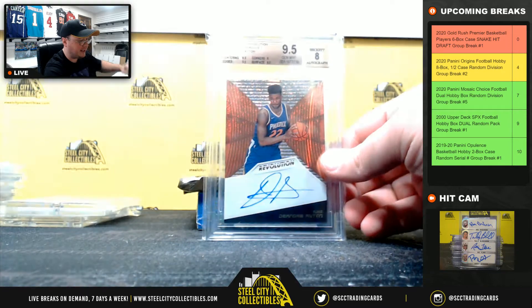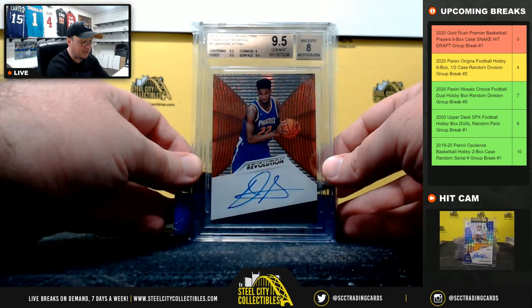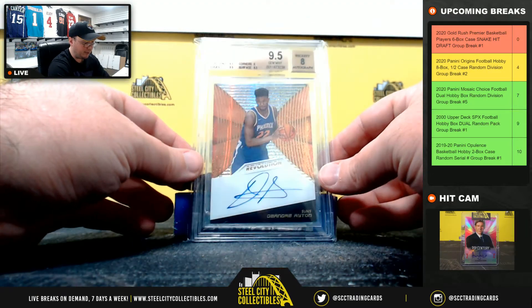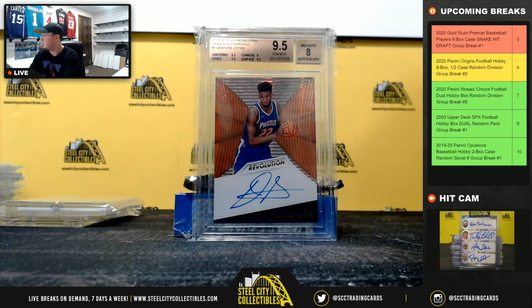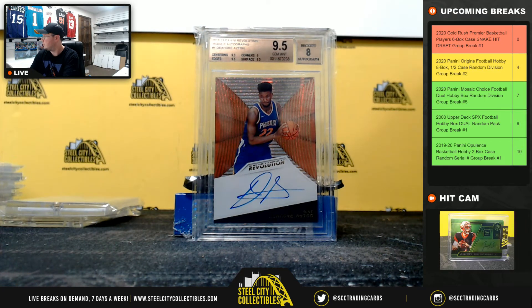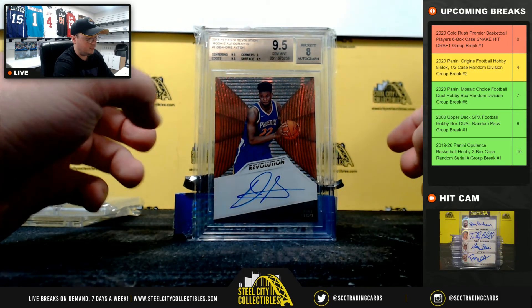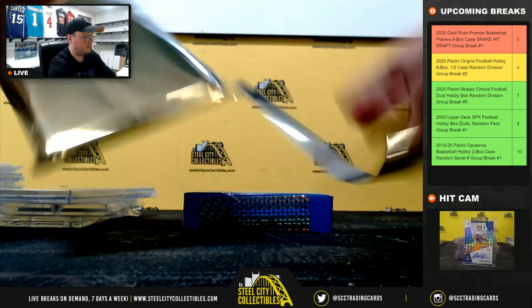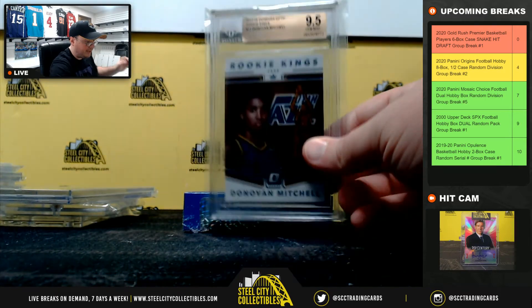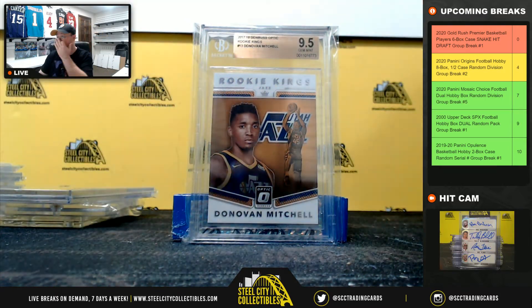Nice card here — 2018-19 Panini Revolution rookie autograph DeAndre Ayton, that's a Beckett 9.5, though the autograph grade is only an 8 — not sure why. Next up: 2017-18 Donruss Optic Rookie Kings Donovan Mitchell, Beckett 9.5.